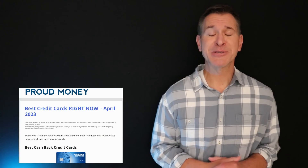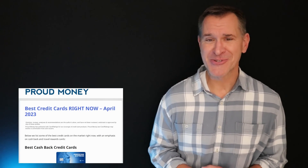Questions, comments, cards I forgot — put them in that comment section below. Otherwise, I thank you for watching. And as always, please go to proudmoney.com where we do credit card reviews, we talk personal finance, we talk deals and all sorts of other fun stuff too. If you're not leaving a comment or going to the website, the next video you're going to want to watch is right there.